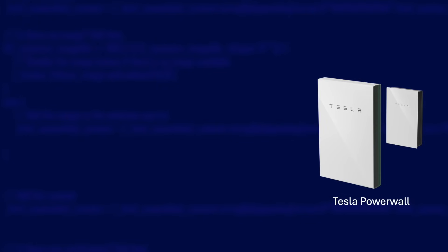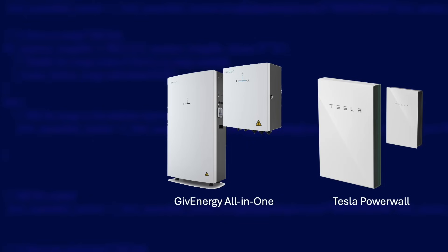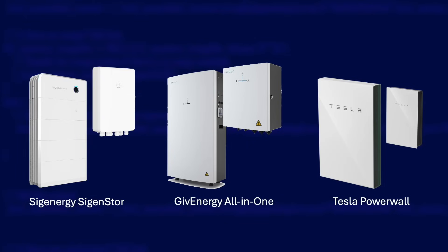This does require special hardware, so the battery inverter and the gateway must be able to communicate with each other and be specifically designed for this purpose. You've probably heard of the Tesla Powerwall, which can do this, as well as the GivEnergy all-in-one and gateway that I have. There are also a number of alternatives such as the Sigen Store and its energy gateway.